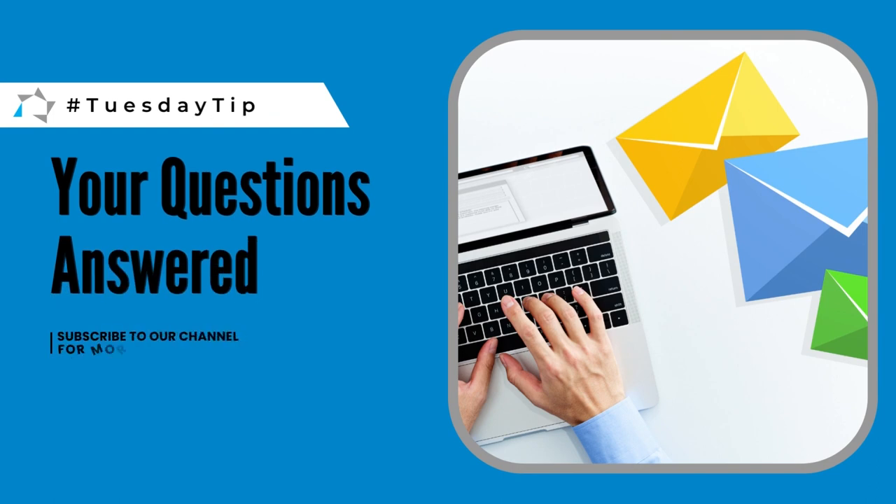Hi, and welcome to another Q&A on Tuesday's tip. The first question I have has been asked twice in the last 24 hours. The question reads: